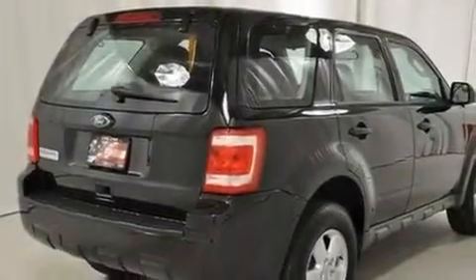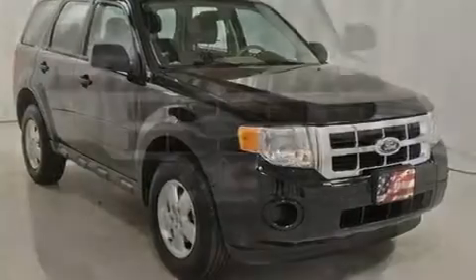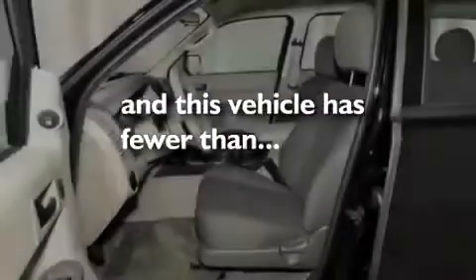Its top features include cruise control, a rear window defroster, a keyless entry system, aluminum wheels, the SecureLock anti-theft system, a chrome grille, roof rails, a low tire pressure indicator, a stability control system, and this vehicle has fewer than 27,000 miles on the odometer.